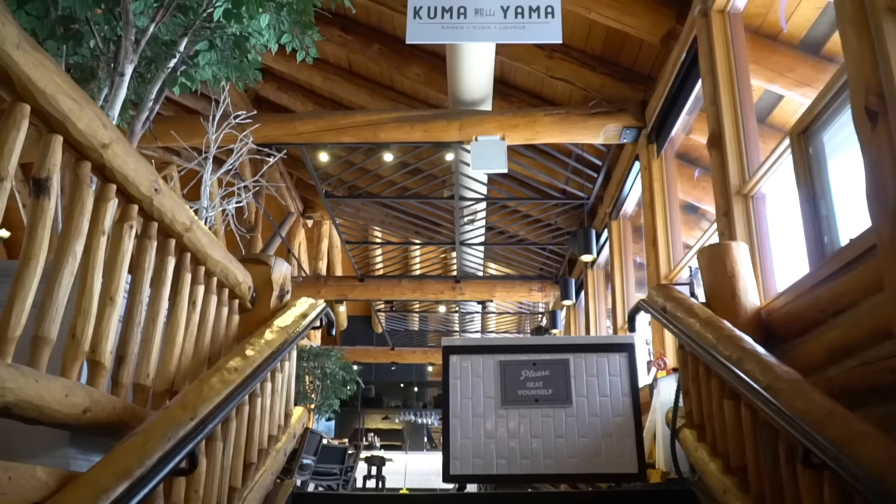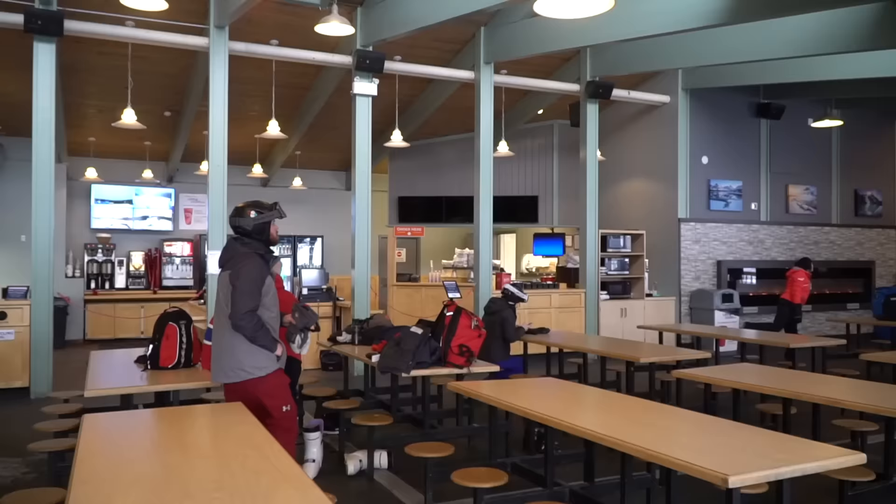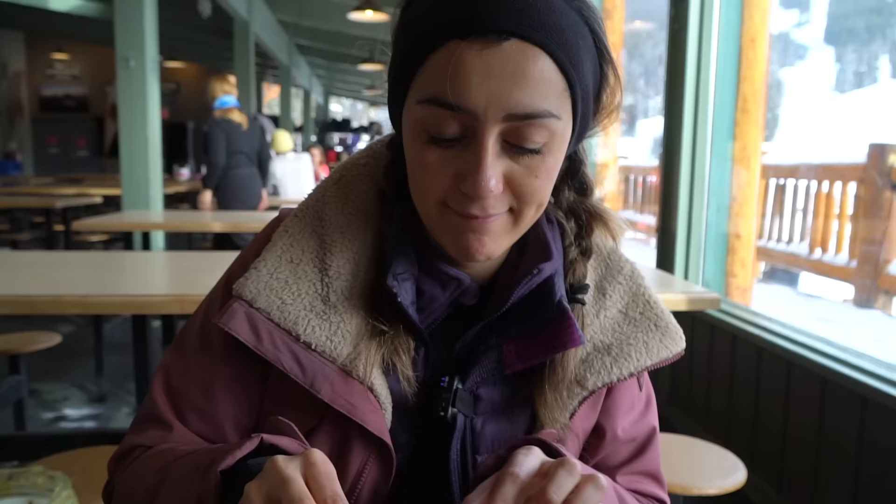It's lunchtime already — time goes so fast when you're having fun. One thing you should know is that all the ski resorts have restaurants and a cafeteria where you can buy food. But we usually bring our own food to save money, and they have microwaves where you can warm it up.